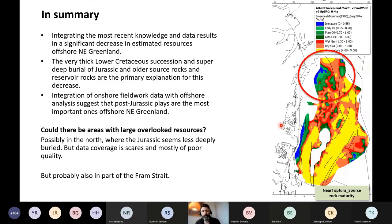Could there be areas with larger overlooked resources? My best guess is that the northern part of the northeast Greenland margin could be an area where resources are slightly overlooked — a result of lower data coverage and generally poor data quality. It appears the Jurassic succession is more shallowly situated in the north compared to further south. However, low data coverage and extreme ice conditions create a lot of risk. Another interesting and probably overlooked area would be part of the Fram Strait.